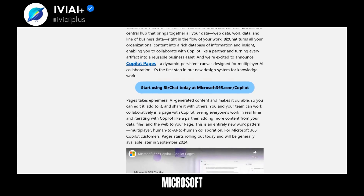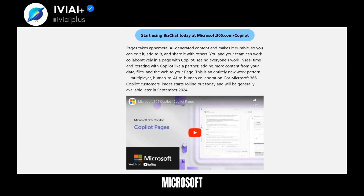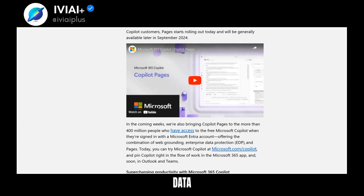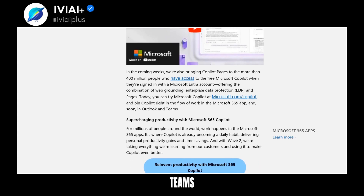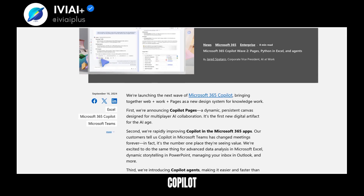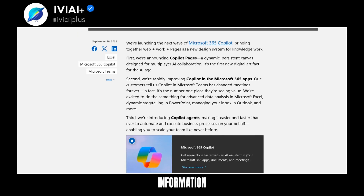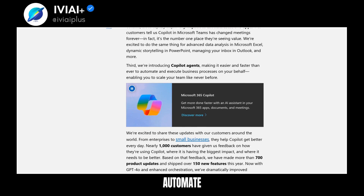Copilot Pages will be available to Microsoft 365 Copilot customers and free users with a Microsoft Entra account. Excel now supports Python for advanced data analysis. PowerPoint's Narrative Builder assists in creating presentations. Teams Copilot tracks both spoken and chat conversations. Outlook's Copilot prioritizes emails, and Word's Copilot references various documents and apps.